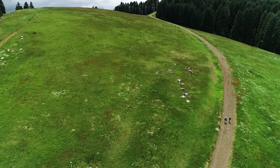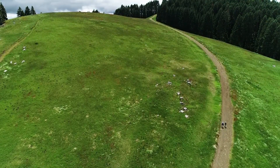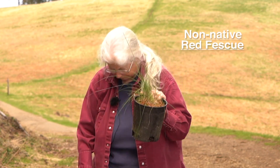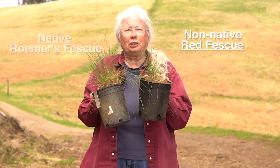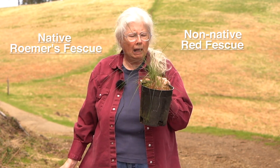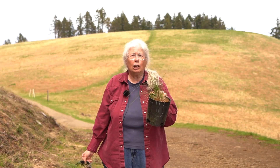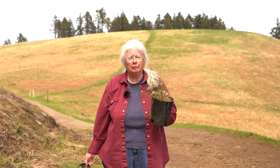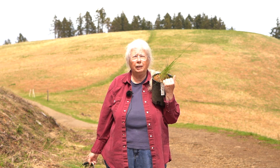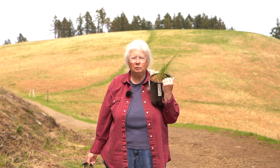But there are other invaders that are harder to deal with. For example, non-native red fescue. It looks a lot like Romer's Fescue, but it's a little greener, it spreads a little more, and it sets a whole lot more seed. It's coming in along the trails and spreading out from there. We don't know how far it's going to go or how much effect it's going to have on Romer's Fescue, but it can't be positive.